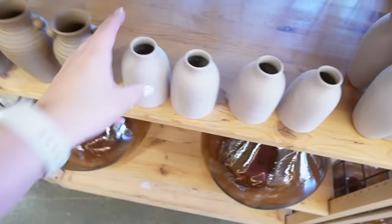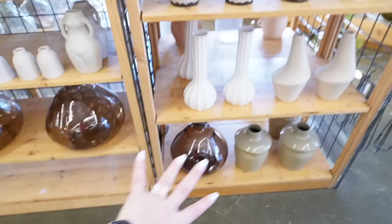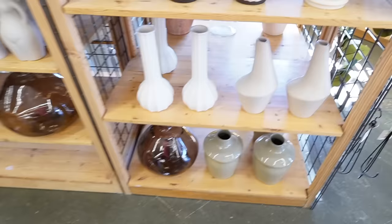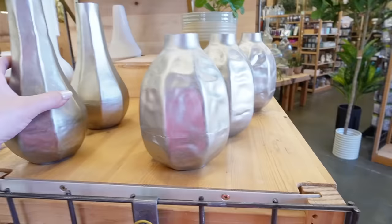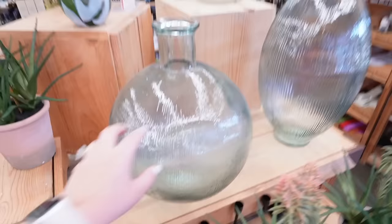This little bud vase is just so darling — I love the color, the ribbed texture, and these little knobs. It's $6.99. There's another little bud vase for $4.99, so some good options there. There are also some really nice amber glass options — if you're looking for amber glass, Kohl's and Home Goods are probably the best places for that type of glass item.